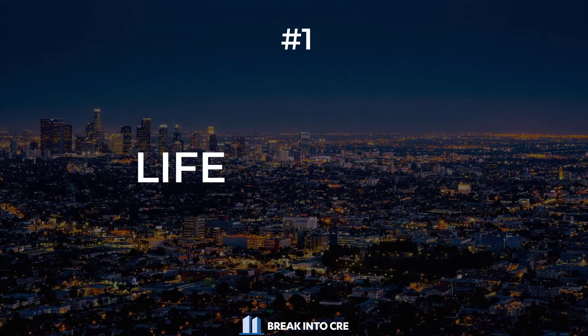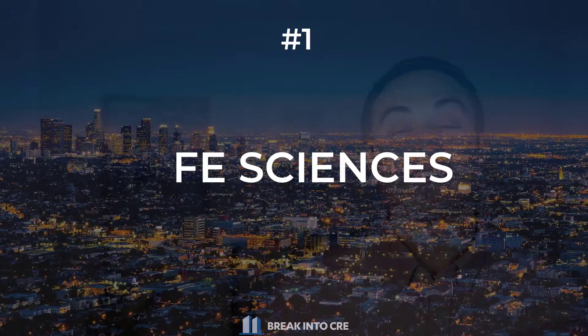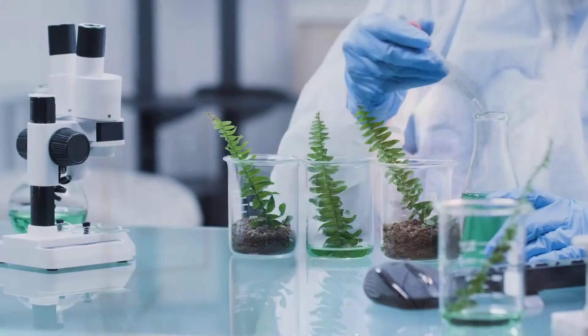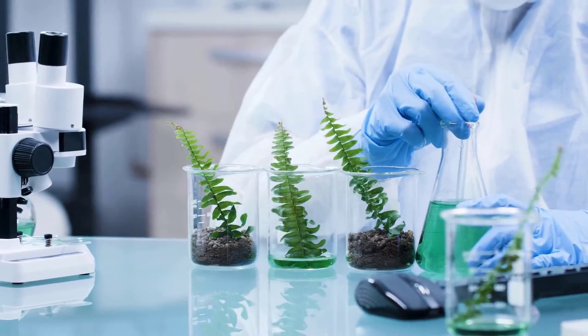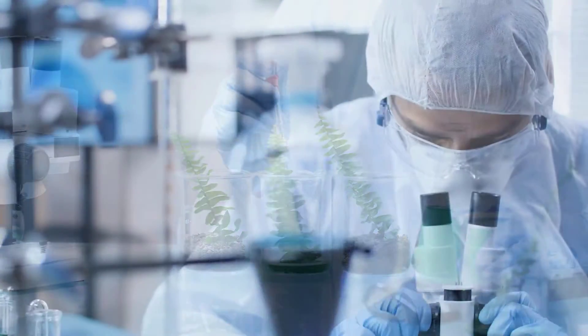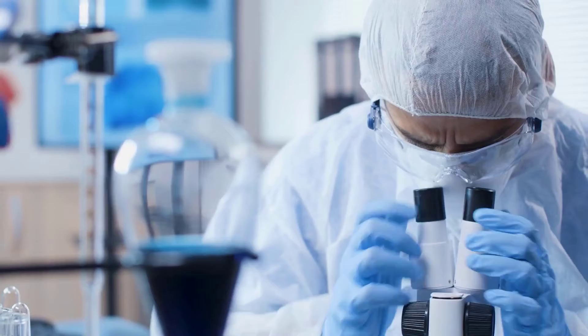To start this list off, let's jump into what might be the hottest sector on this list, which is life sciences. Life sciences properties are office or industrial assets that are specifically built to accommodate users like biotech firms, pharmaceutical companies, medical device and equipment manufacturers, or digital healthcare providers creating software, sensors, or even wearable devices.